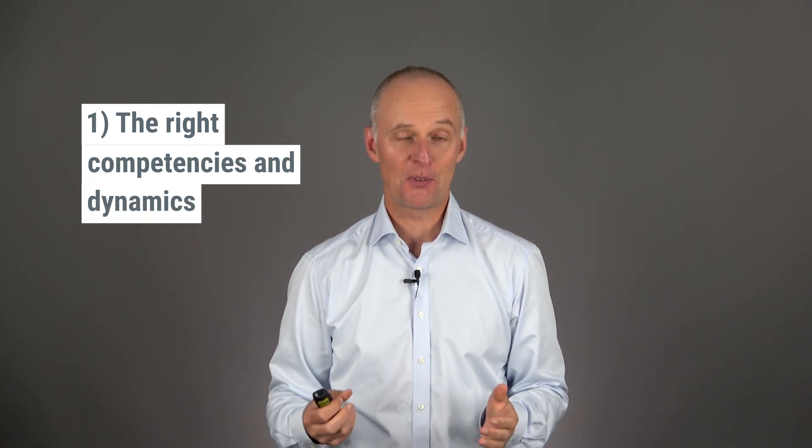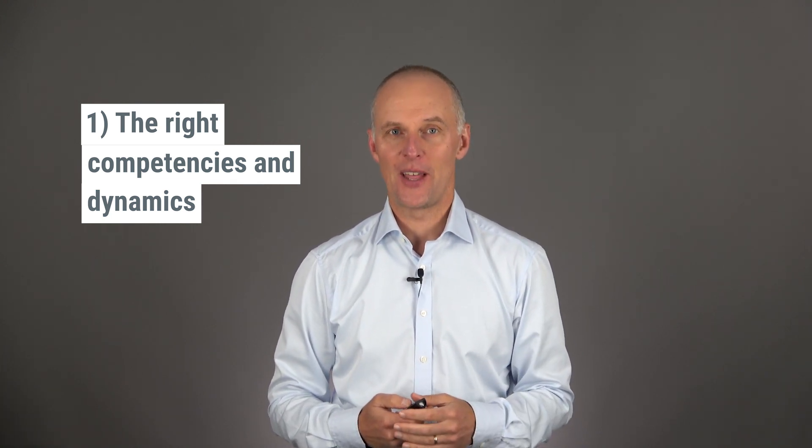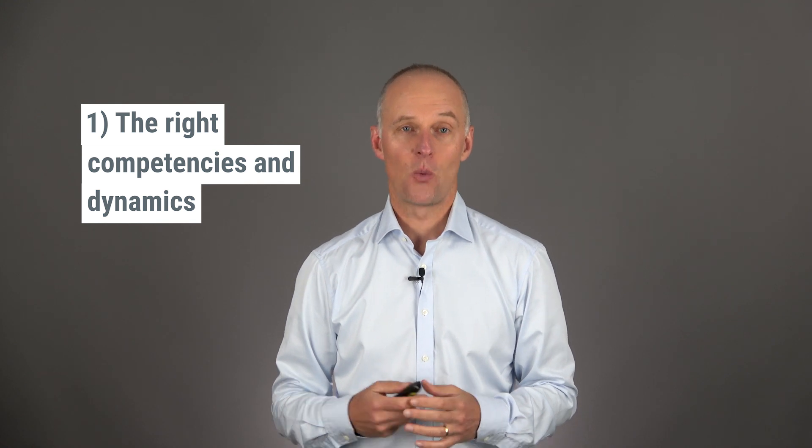Number one: make sure you have the right competencies on board when doing risk management. It's always a good idea to have some people with clinical knowledge, at least one person with good knowledge about the risk management process, as well as people who know the application. Other relevant competencies — for example relating to production or service of the device — may be needed when looking at those particular life cycle phases. It's also about harvesting the positive effects of group dynamics, so that one plus one resource equals three.